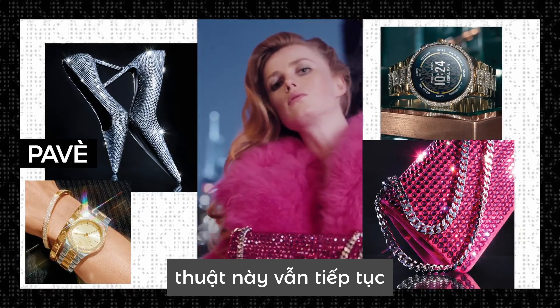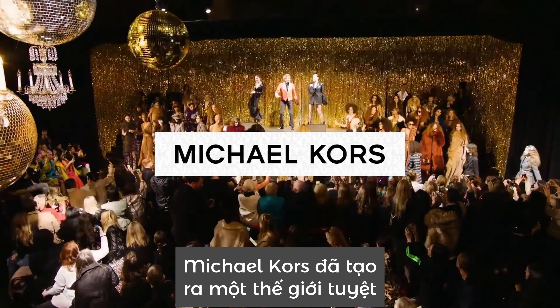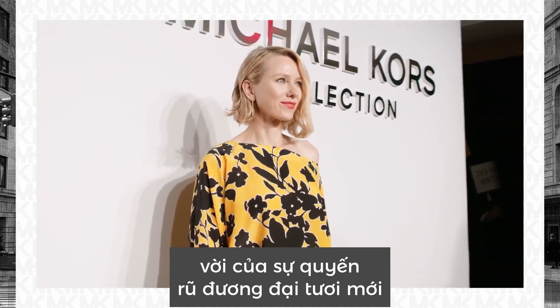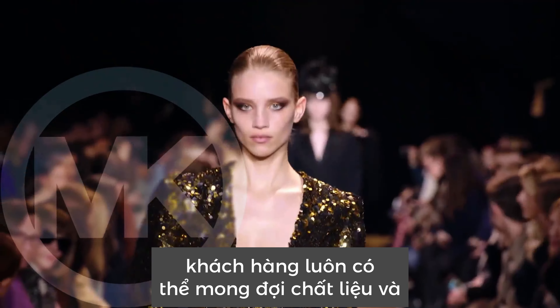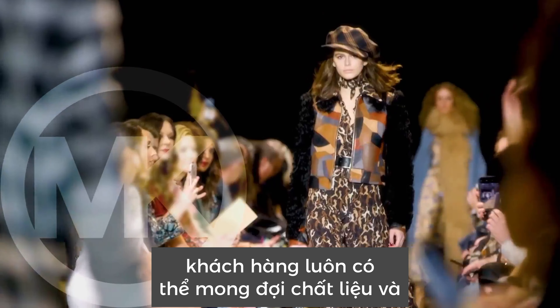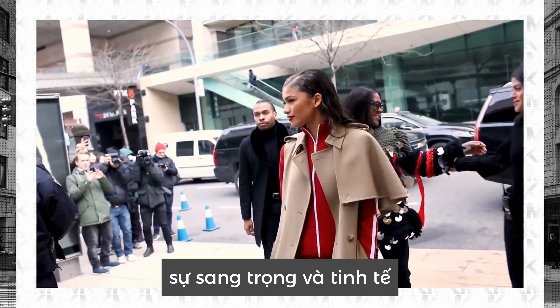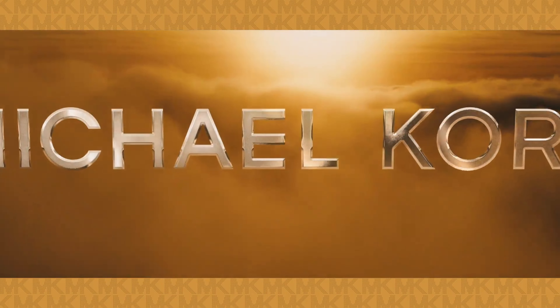Pavé is an iconic identifier of the Michael Kors philosophy. Over the years, this technique continues in many different forms and executions. Michael Kors has created a marvelous world of fresh contemporary glamour, understanding what women really want. Customers can always expect quality materials and craftsmanship that is in line with the brand's elegance and sophistication.